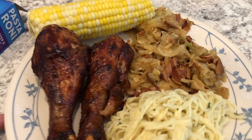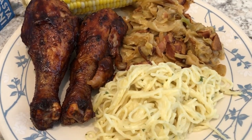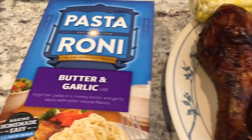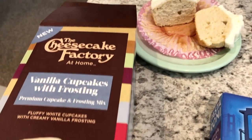For dinner tonight we are having some barbecue chicken — Howard grilled out for us, some legs. I made some fried cabbage, and we are also having fresh corn on the cob. We are also having butter and garlic noodles using these Pastoroni noodles, which we really like a lot.